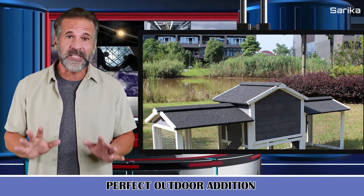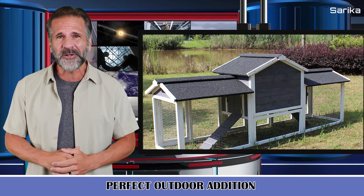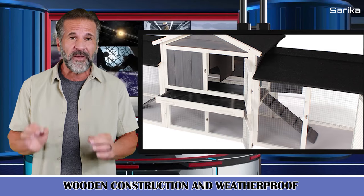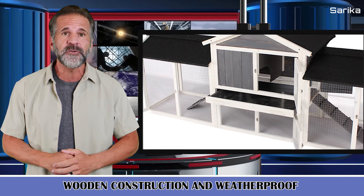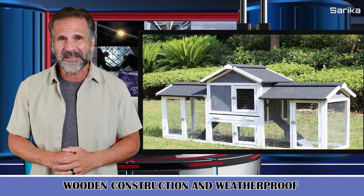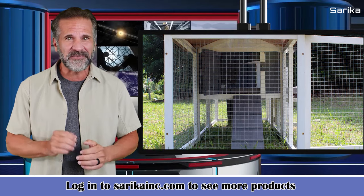It has a large living space. The two-tier design gives your bunnies lots of room to both rest and be active, while the wire-enclosed area prevents them from escaping while keeping them away from predators. Crafted from solid fir wood and steel wire for superior strength and durability, this rabbit playpen is sealed with harm-free paint for increased well-being. The roof is covered with asphalt for enhanced weather protection. This is a unique and innovative design.